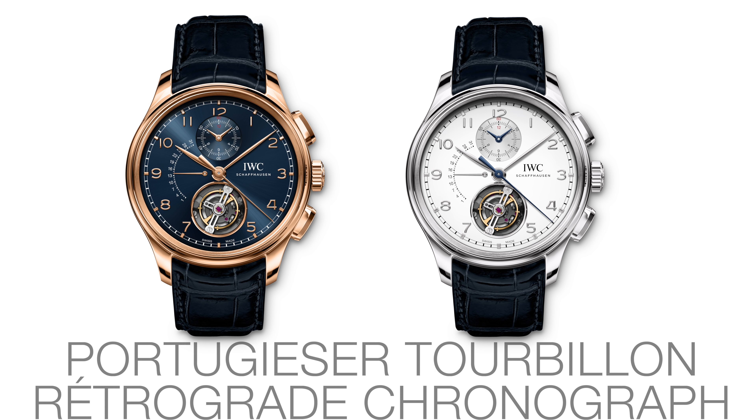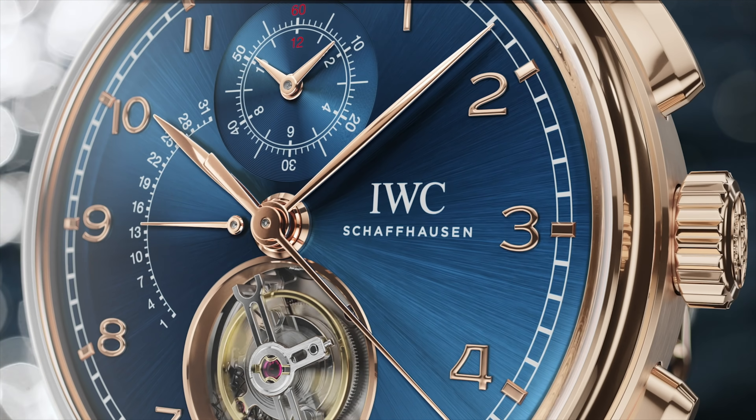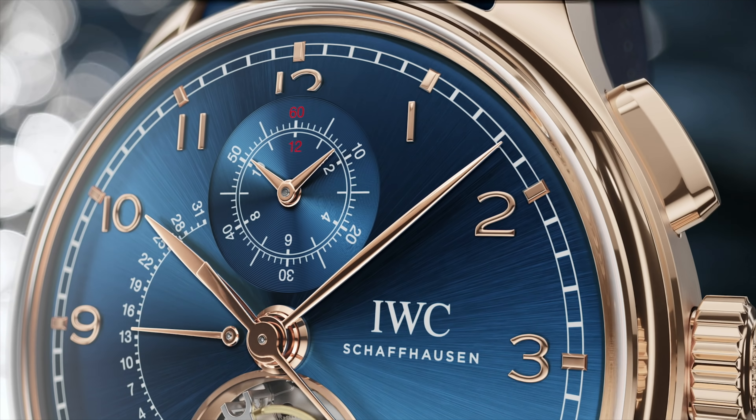Next up we have the Portugieser Tourbillon Retrograde Chronograph — it's a cool name for a cool watch. We're going to ignore the price on this one until the end, because let's just enjoy it. This is an awesome-looking watch, and tourbillons are really quite pointless in watches, but they do look cool, and as long as they're in the right place they look cool. I really like the chronograph register at 12 o'clock with the little red details on there — I think that is really nicely placed.